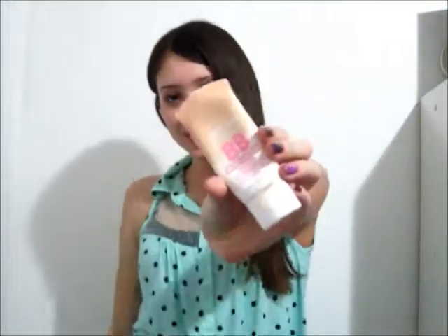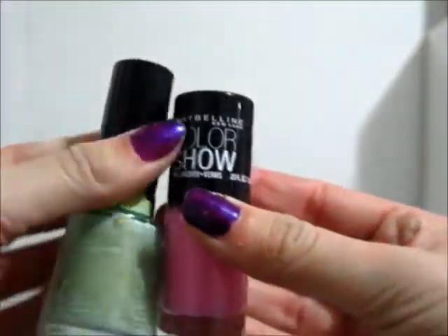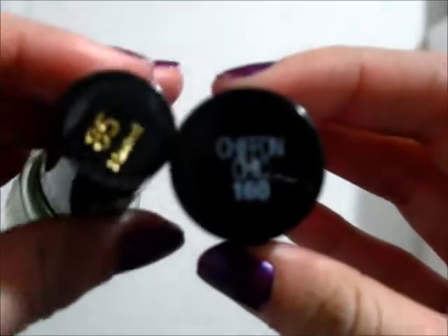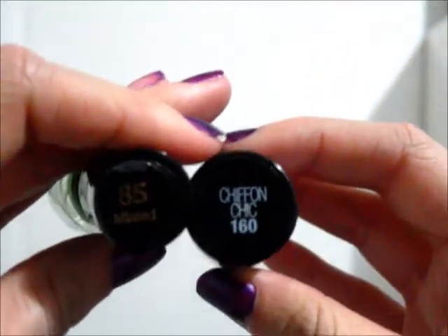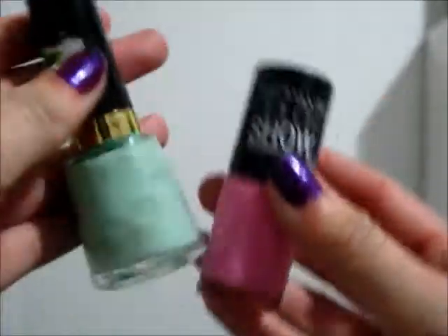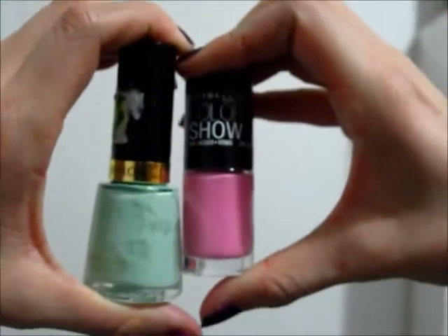Okay, so for beauty, basically what I use instead of foundation is a BB cream, just because it moisturizes your face and it's great for springtime. This one's by Maybelline and I love it so much — I would definitely recommend it, so thumbs up on that. Next is mint green nail polishes or pastel colors, like this pink in Chiffon Chic and the mint green in Minted. These colors are going to be really big spring trends — I read that in Seventeen Magazine.